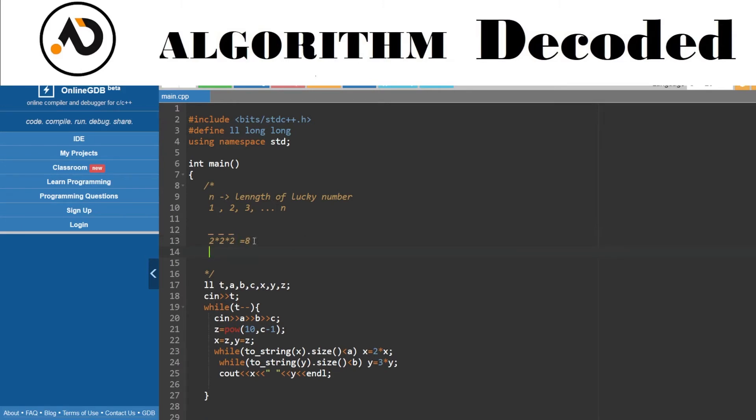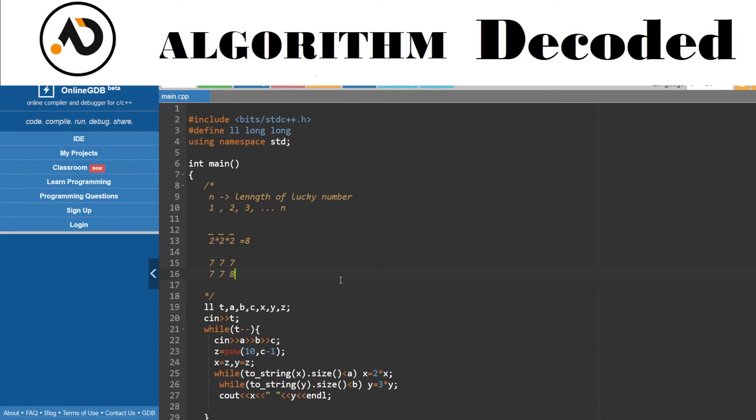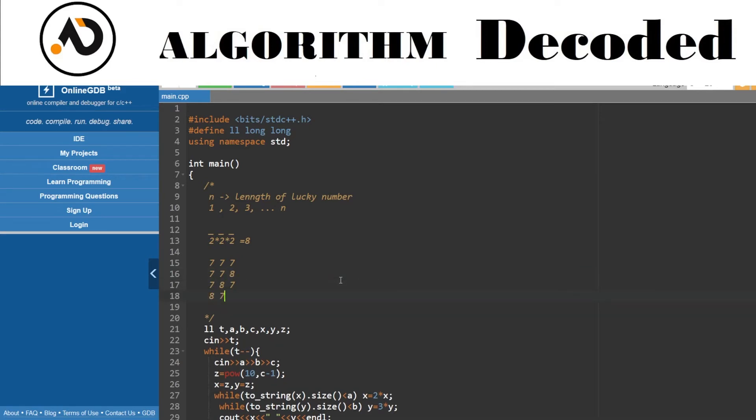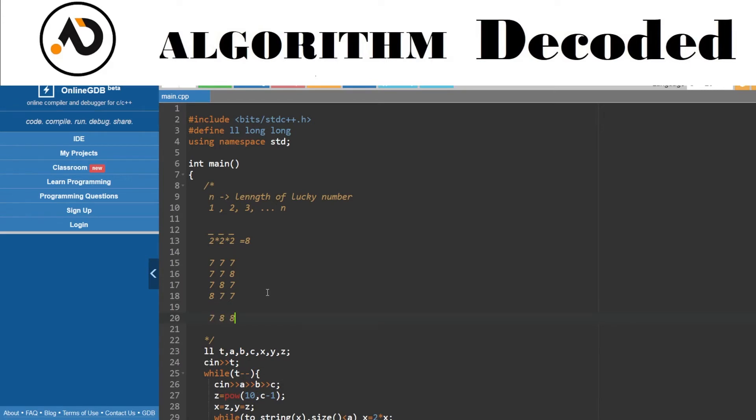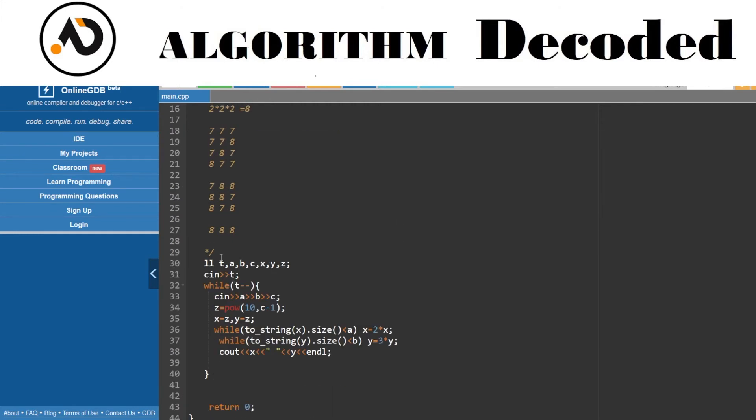For example, for three digits: 777, then replacing one digit with 8 gives 778, 787, 877, and then 888 — so 8 total combinations. For one digit: 7 or 8 (2 numbers). For two digits: 77, 88, 78, 87 — that's 4. So it's 2^k for k-digit Lucky Numbers. We've got the logic, so let's code it out.